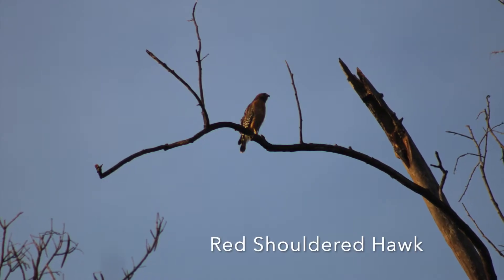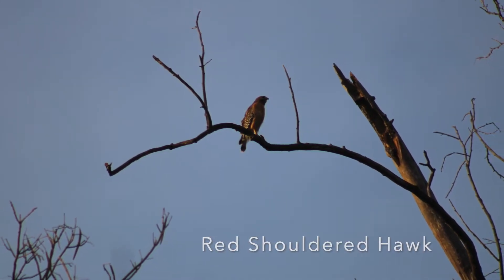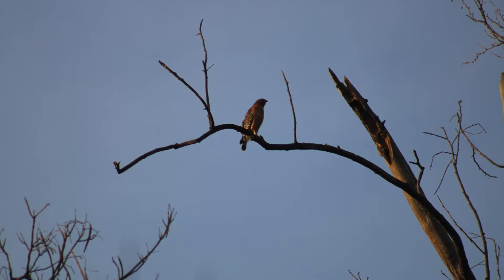What's up crew? Today we have Creature Compilation number 10, so let's get into it. First up we have a red-shouldered hawk that I spotted at White Rock Lake, and he was getting chased by some American crows, which was pretty cool.